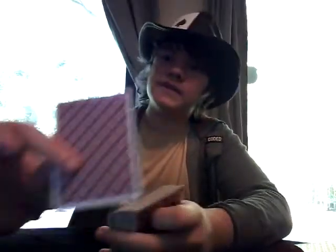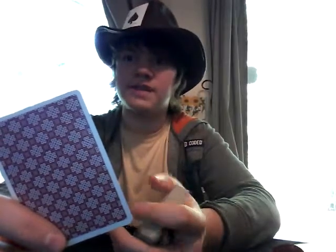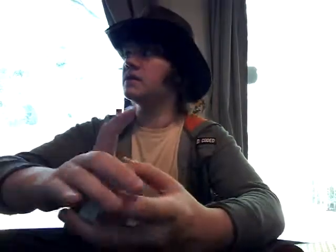The stock will last you for a long time because it's on Crushed Bicycle Stock, so that's very nice. The finish is something special — it says that it's a standard air cushion finish, but I think they've added something to it. Point being, it looks really nice with fans. The back design itself is a very nice repeating pattern back design, and I just really like it.